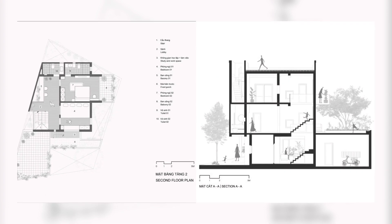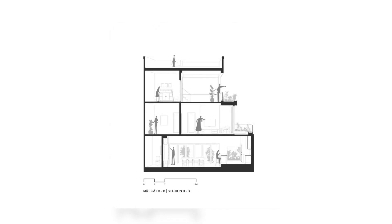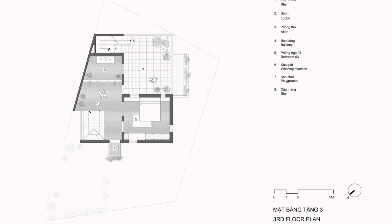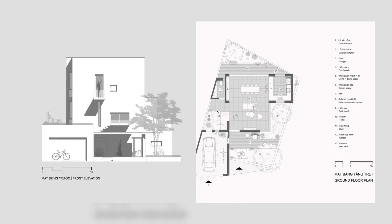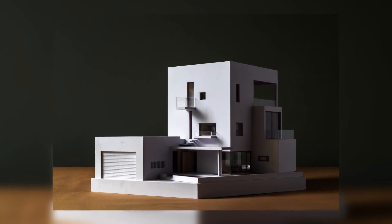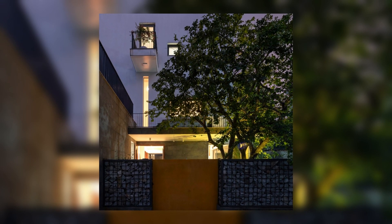The interior lighting scenario of the house is also a very important part, requiring architects to pay attention to every detail and each architectural space. Natural daylight makes the house stand out with the beauty of its shapes, materials, and daily activities. Artificial light at night brings depth to the architectural space and shows intimacy and warmth.